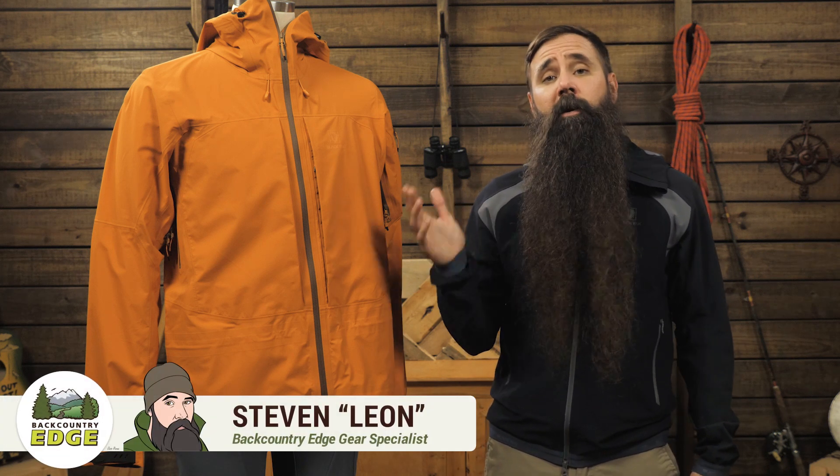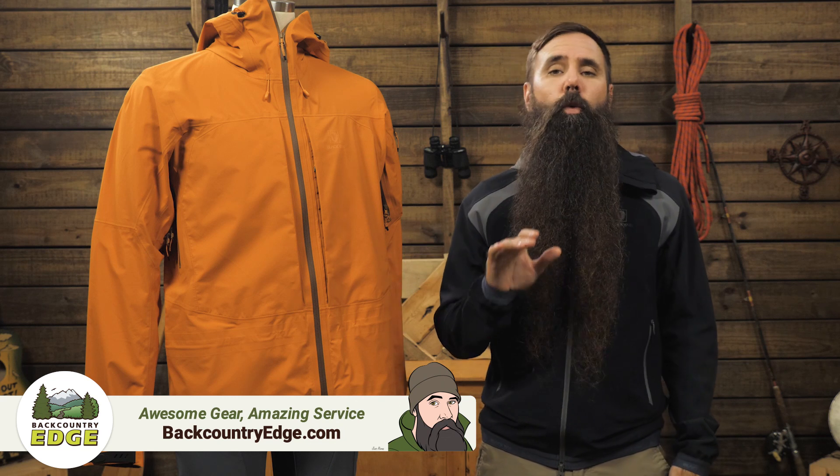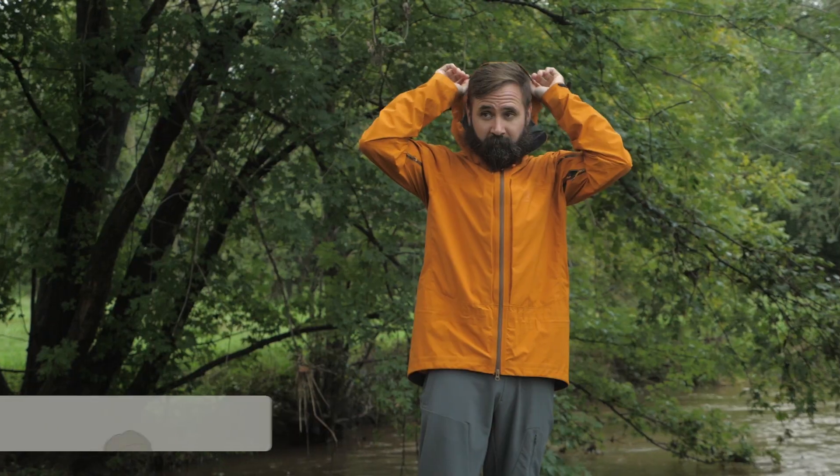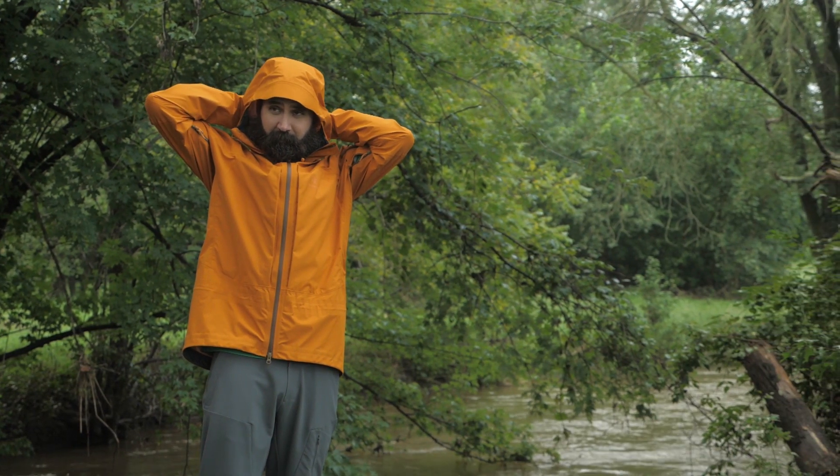This is the Black Yak Men's Haryana Jacket. This innovative shell has the versatility for a wide range of challenging backcountry pursuits and even has unique features that equip it for mountaineering or snow sports.